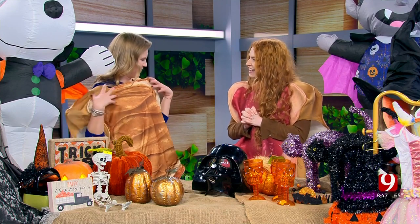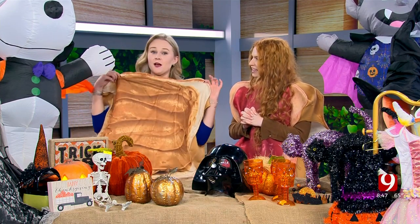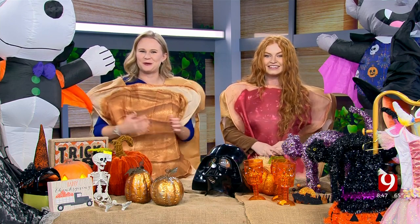Sophie, thank you. You're my peanut butter to my jelly, and I love it. Absolutely. So if you need to go get an easy, fun costume, you can go straight to Goodwill. We'll have more information right on the News 9 app.